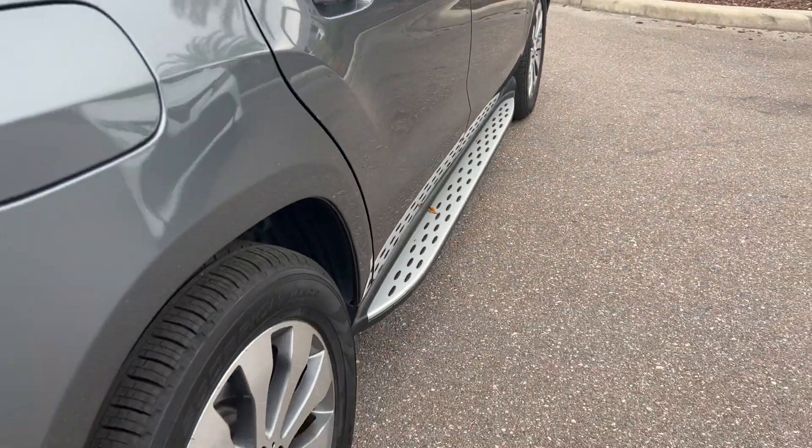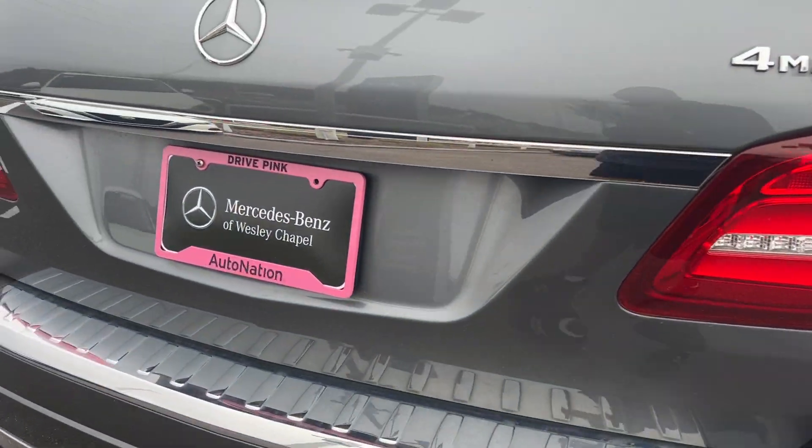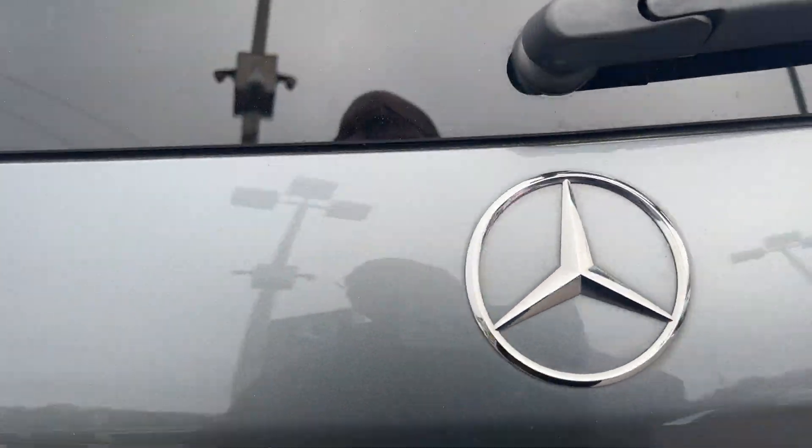Let's look at the second row seats. Running boards, aluminum wheels, backup sensors, backup camera, and power tailgate.